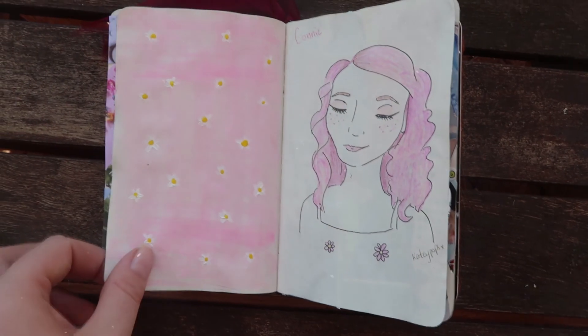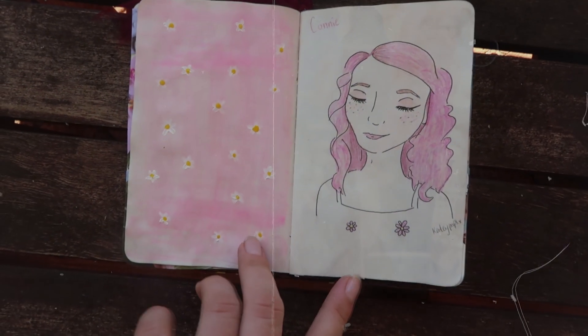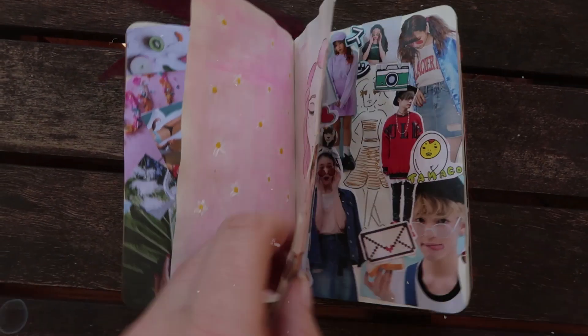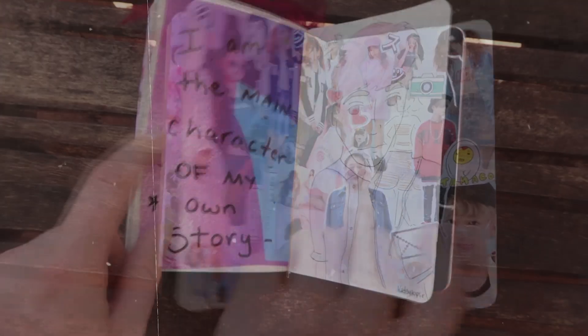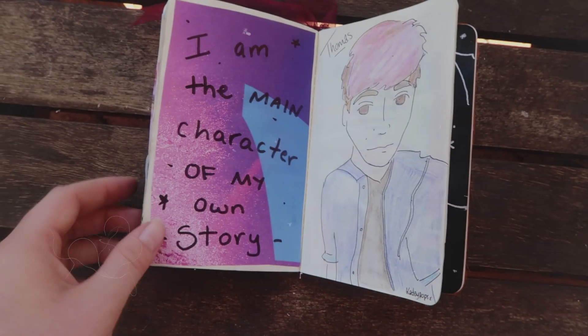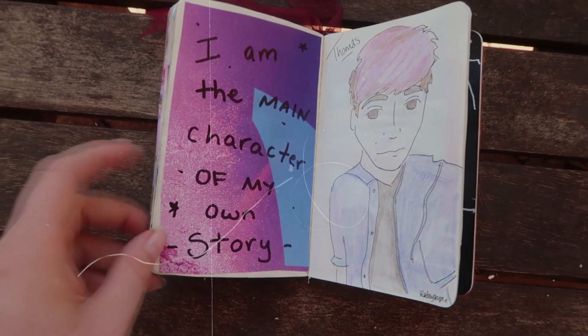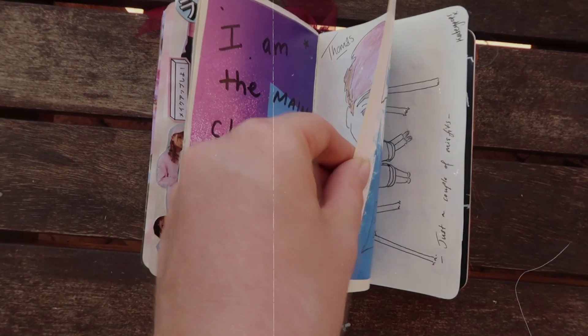This one is a simple drawing I did of Connie and then I did a really cute pastel daisy kind of vibe next to it. I think this is one of my favourite pages in the entire sketchbook — it looks really cute. On this page I was inspired by a Japanese fashion magazine that I had. For this one we have a simple line drawing of Thomas Sanders and then a quote he once said: 'I am the main character of my own story.' I think that's a really nice thing to live by.